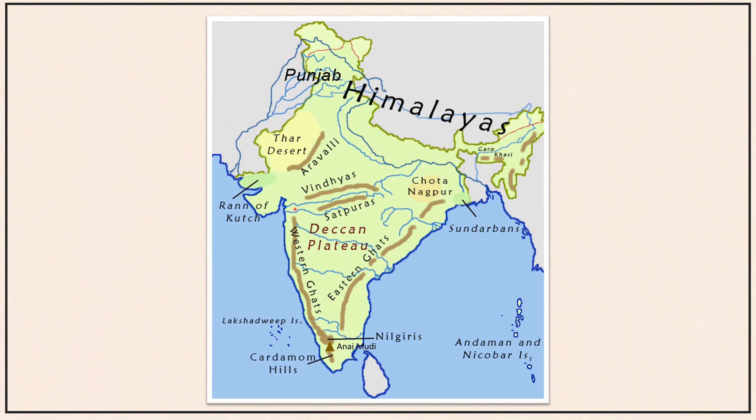The Deccan Plateau is bounded by hills in the west as well as in the east. The western hills are collectively called the Western Ghats or the Sayadris. The hills which are part of the Western Ghats include the Satmala Hills, the Sayadris, the Nilgiris in the south, the Cardamom Hills, and the Anamalai Hills. Anayimudi, on the Anamalai Hills, is the highest peak with a height of about 2695 meters.